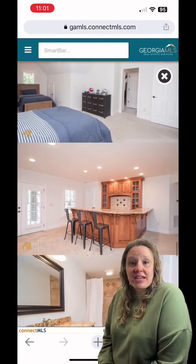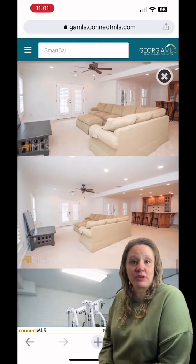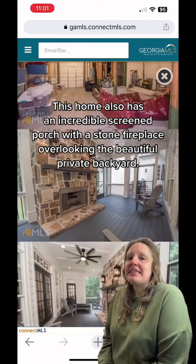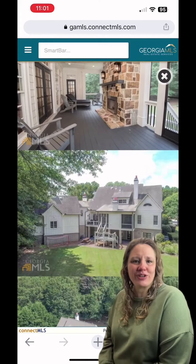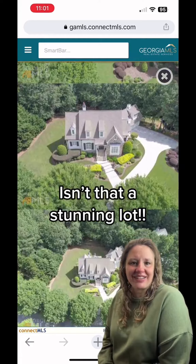The basement is impressive with a huge rec room, billiard area, full bar with granite counters, office, gym, and full bath. This home also has an incredible screened-in porch with a stone fireplace overlooking the beautiful private backyard.